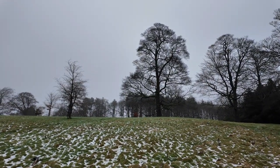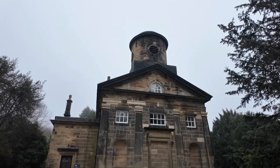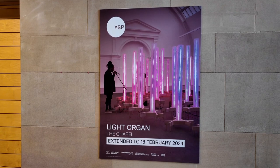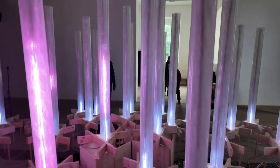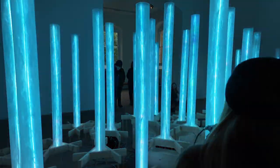We had stopped off on our drive back from Leeds to see a couple of exhibitions here. The first, in the chapel, was Light Organ — a series of 40 plastic tubes with LED pixel strips inside that respond to the sound picked up by four microphones.